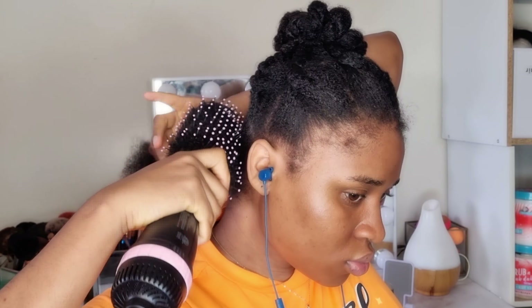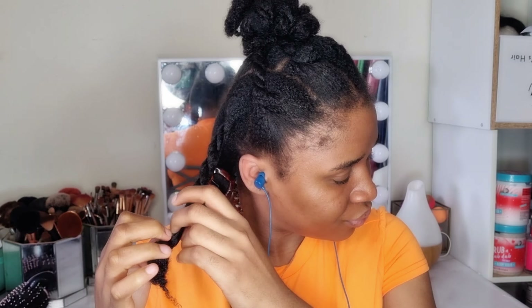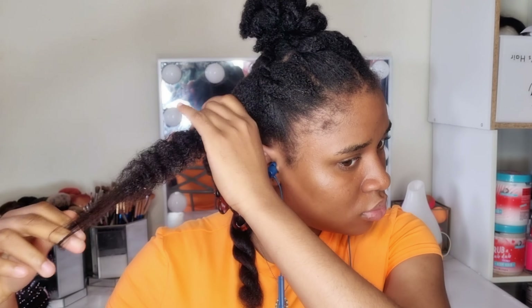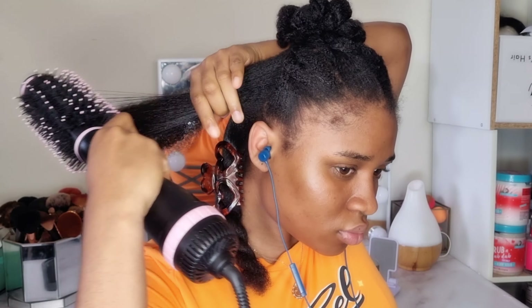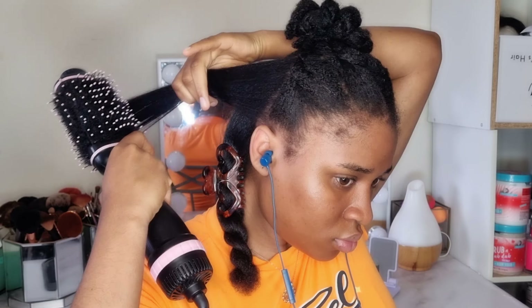I'm probably going to keep it in a bun or ponytail, but at least it'll be blow dried. I'm using this brush I got from Winners and it's getting the job done, even though it's taking a little longer than usual. I'm also going to link a similar brush from Revlon on Amazon down below in case you'd like to get one. You can also find it at Walmart or Target.